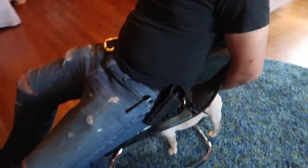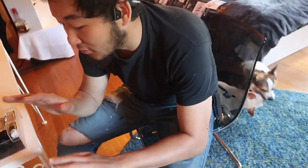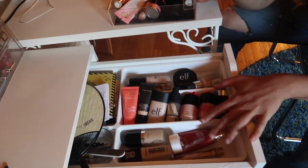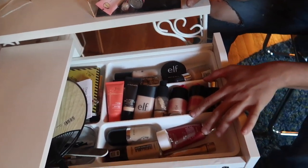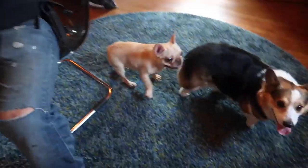Are you ready to pick some makeup? Okay, the first category is going to be foundation. We've got my entire foundation drawer and my everyday makeup drawer for foundation. Pick out two foundations and then we're going to have the dog children pick out one.